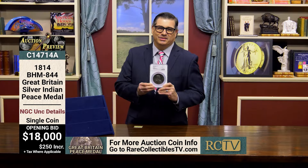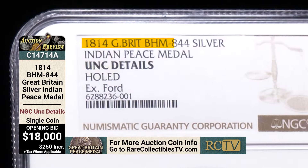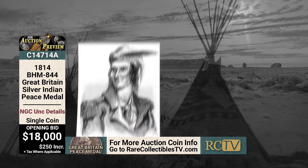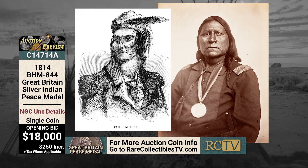Here's something you don't see every day — or probably not even every decade. This is an 1814 British Indian peace medal, struck in silver, but it's more related to U.S. history than British history. Indian peace medals were given out to Native American chiefs to build alliances and friendships. Usually when you see an Indian peace medal it'll have an American president on it. The most famous and valuable have Thomas Jefferson, because those were given out by Lewis and Clark on their journey across the country.